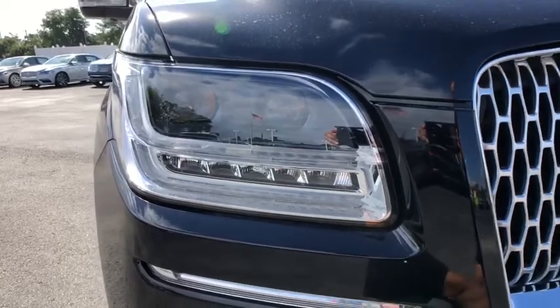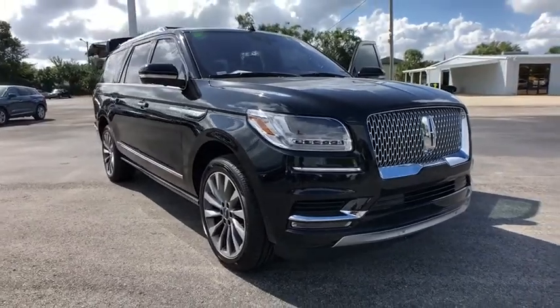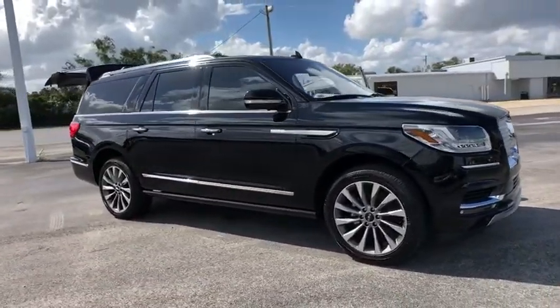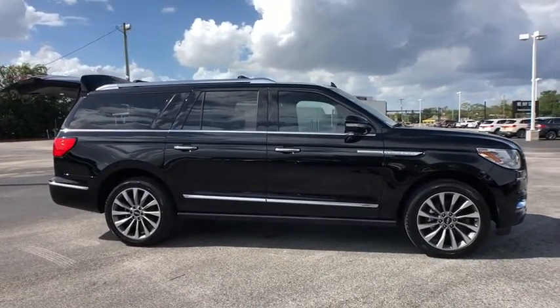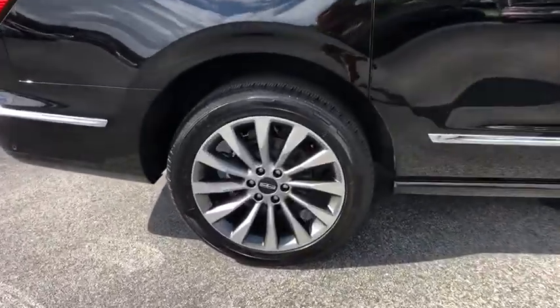The 2018 Lincoln Navigator L comes in either rear-wheel drive or all-wheel drive options. This large luxury SUV offers a longer wheelbase than the standard Navigator. With the extra length, carrying a large group in extreme comfort or loads of cargo is no problem at all.